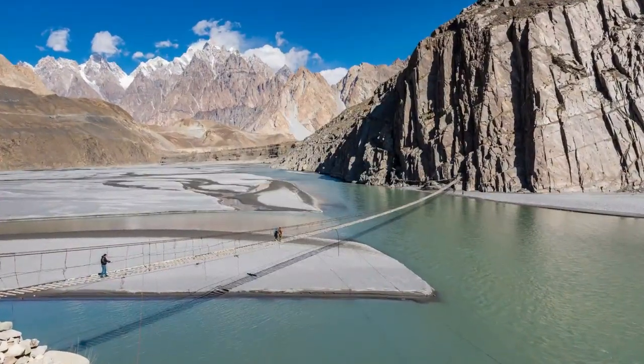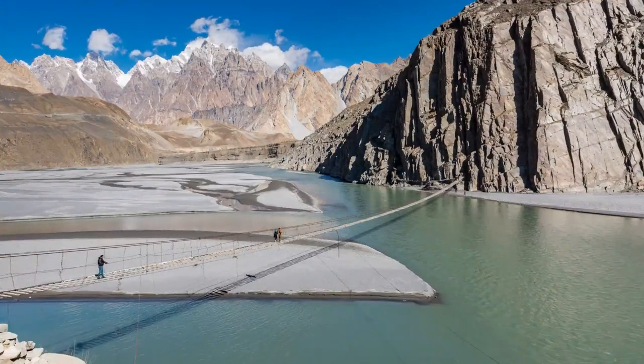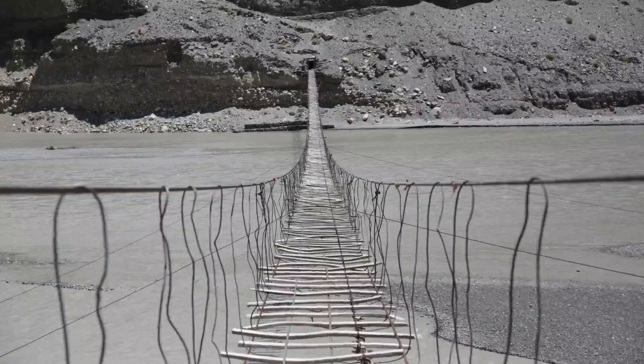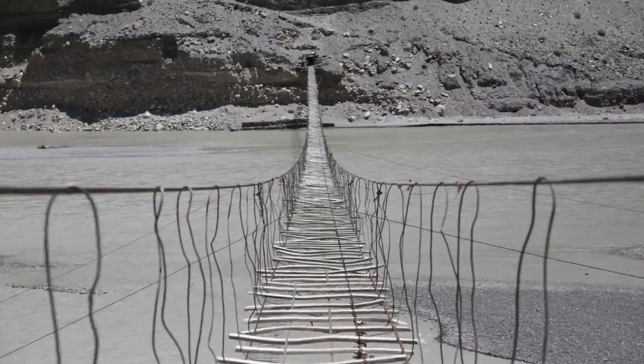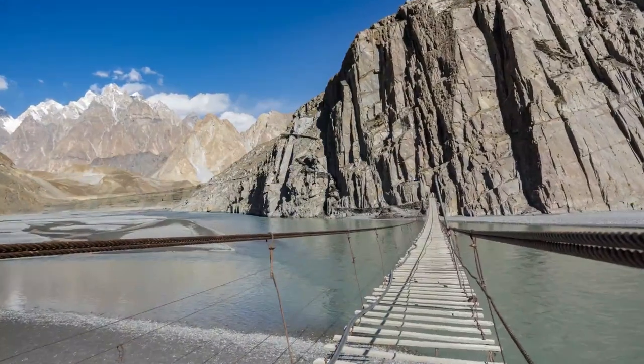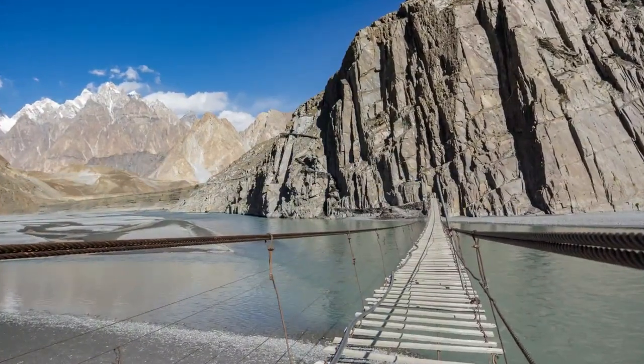There are a lot of tourists at the bridge. They often take two steps onto it, take a picture, and then quickly jump back. But it's not so easy for the people who live there — they still use the crossing often, and some of them walk across with big packs on their backs.